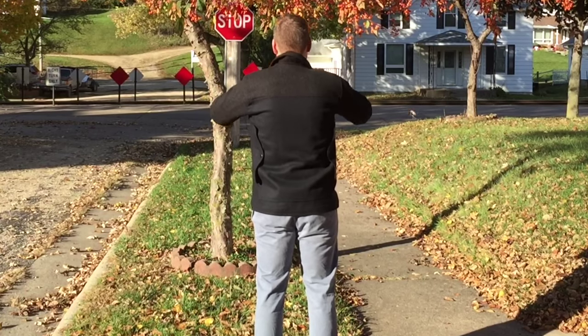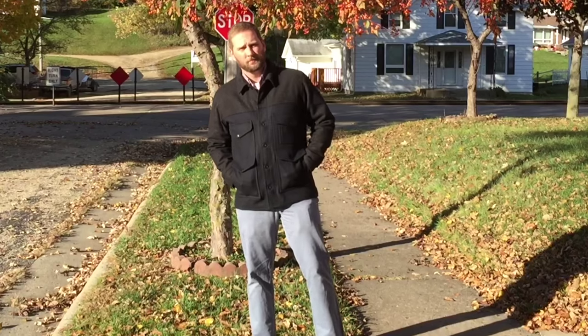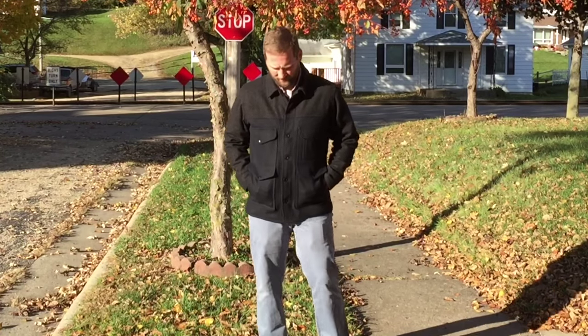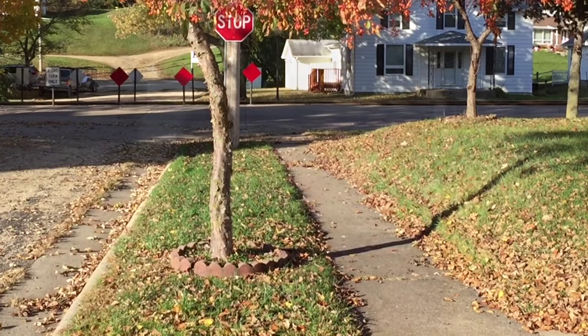One of the ways this particular model of the Mackinac Cruiser has been updated is with the Seattle cut. This gives what I would describe as a more tailored fit — it is a slimmer fit, but it doesn't lose any flexibility, so it still retains much of the lines of the original Mackinac Cruisers.